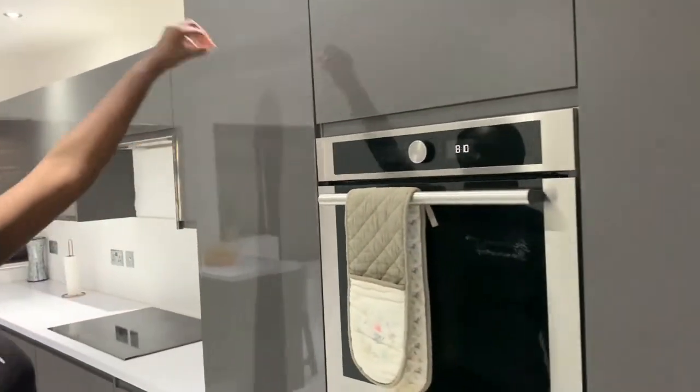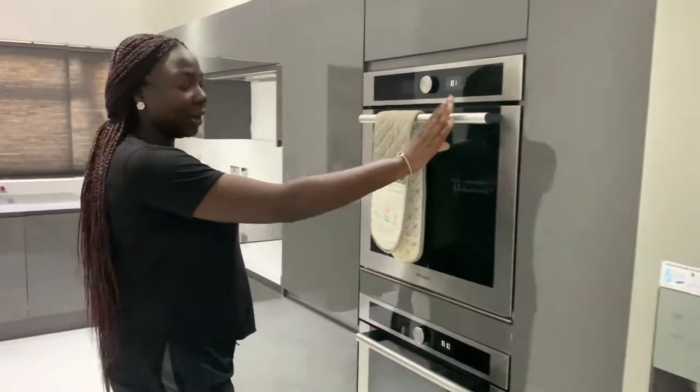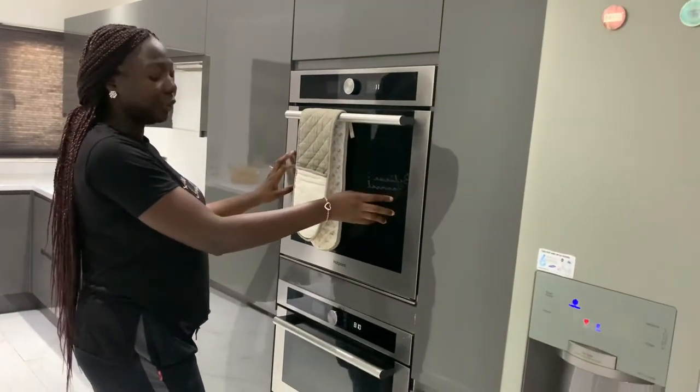This is the washing machine, currently doing some washing — it's actually a washer-dryer. Here we keep some bowls and pots, and then this is our grill oven and microwave.